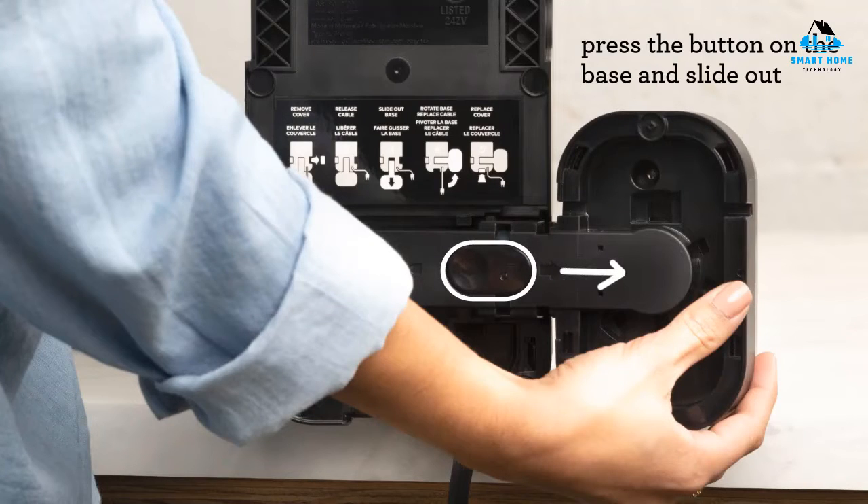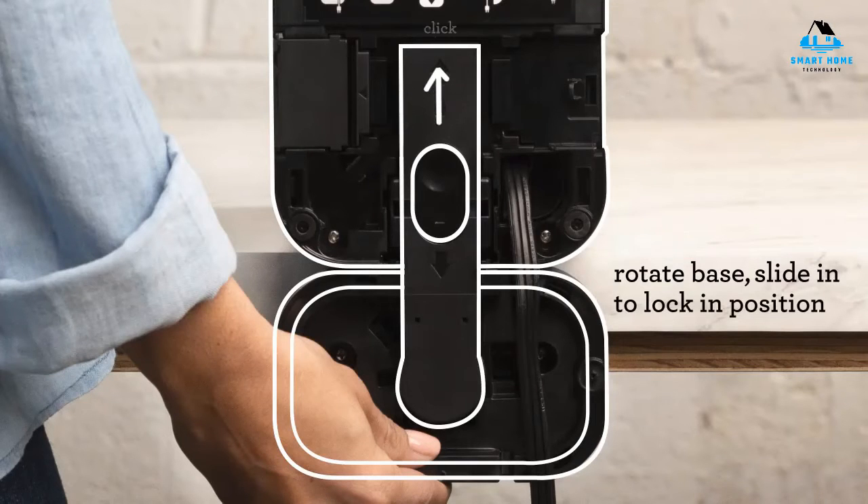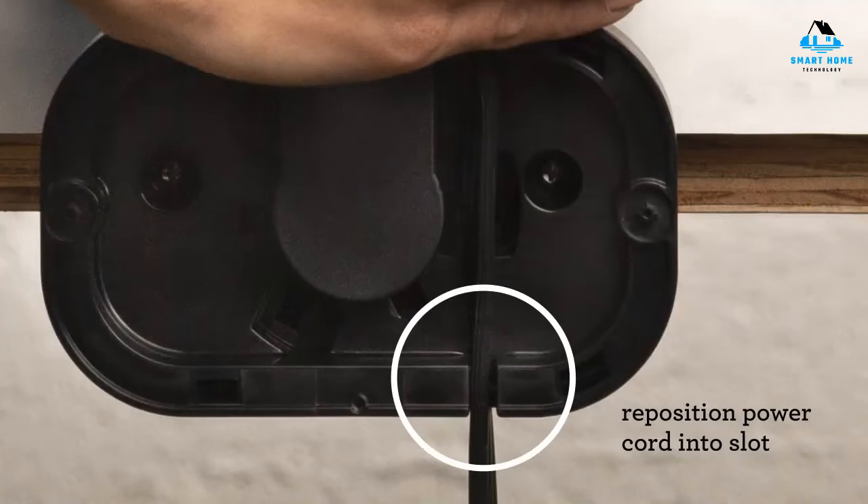Reasons to buy: easy to use, allows for coffee grounds and K-Cups, quiet brewing. Reasons to avoid: carafe is not dishwasher safe, not best value for money.